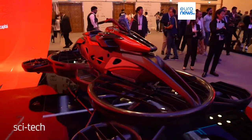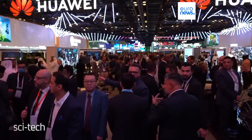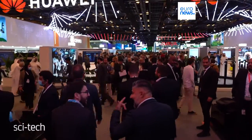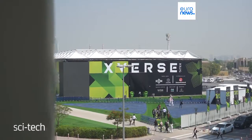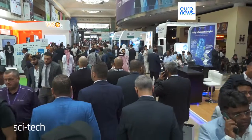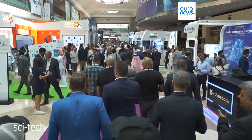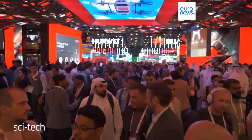Welcome to the future at the Gulf Information Technology Exhibition, or GITEX, in Dubai. The biggest and busiest event for the cities showcasing the great and the good of the tech world. Now in its 42nd year, GITEX has grown from a niche specialist interest show into the world's largest exhibition of its kind.